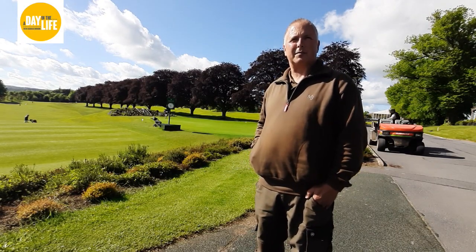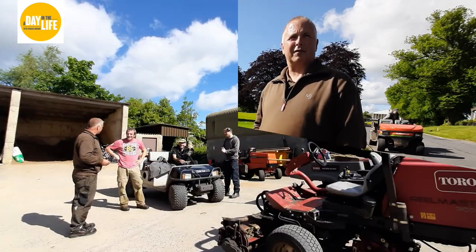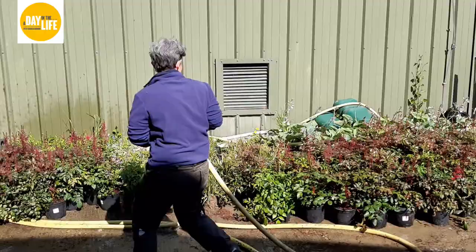How many people are on your team? We have about 10 full-time staff here on the golf course, which we also look after the gardens and the hotel as well. So we have a big area from basically the main gate in.